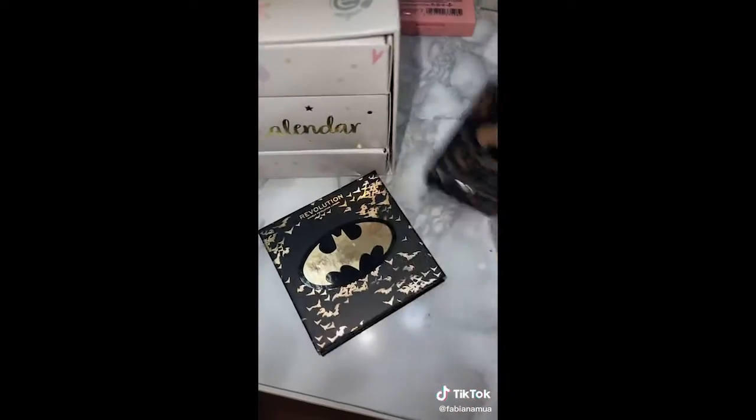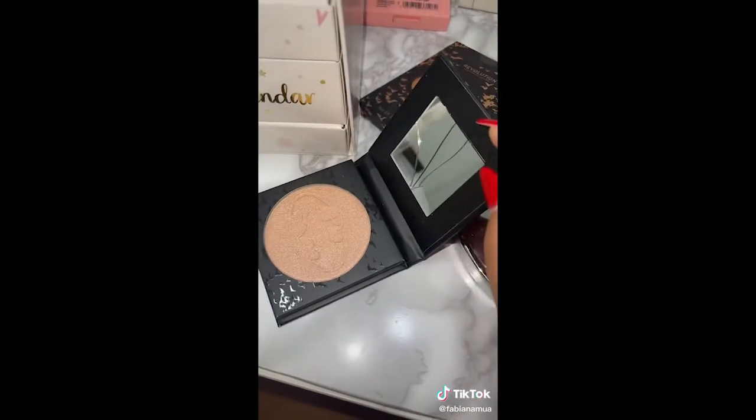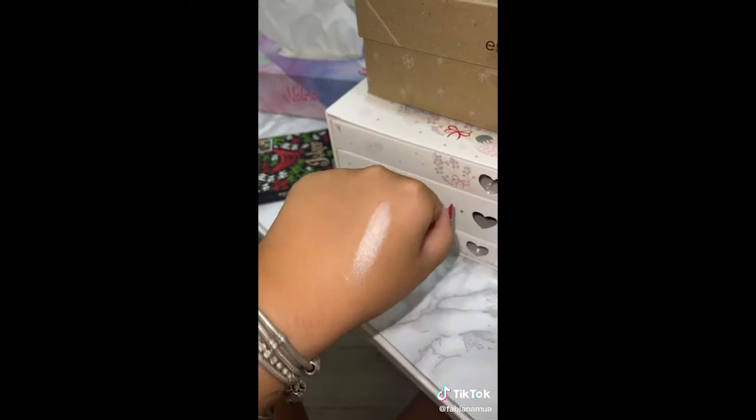Then I bought Batman's illuminant. Oh my God, with one hand — here it is, it's beautiful. It's only that it came with the mirror cracked — I have seven years of bad luck. But the illuminant is a lot of stuff.